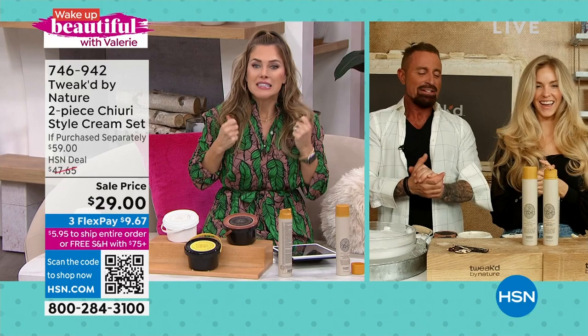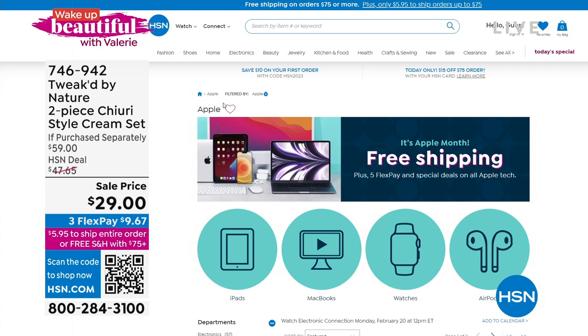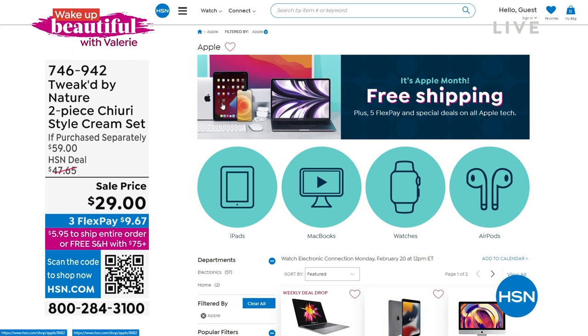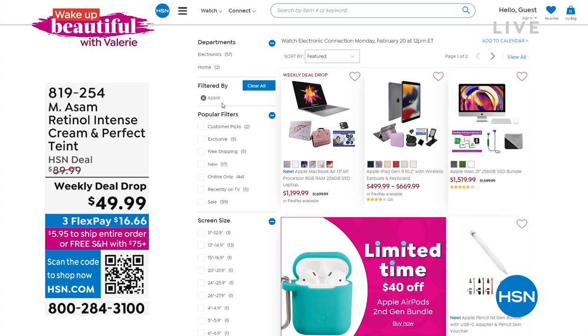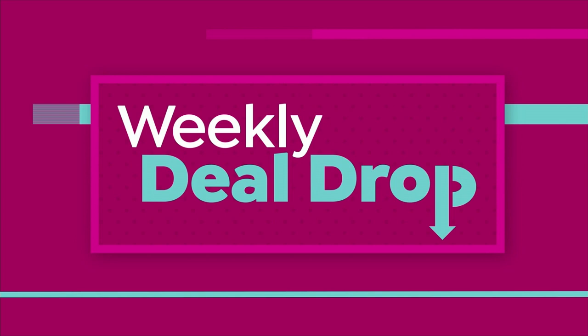If you are loving beauty, we've got one more incredible offer. We're celebrating Apple all month long — not the fruit, but the electronics. If you're looking for an iPad, MacBook, iWatch, or AirPods, we've got great deals living on hsn.com. Search Apple for deals with free shipping, five flexible payments. We're going to round out our Wake Up Beautiful time with another weekly deal drop — a web club special.